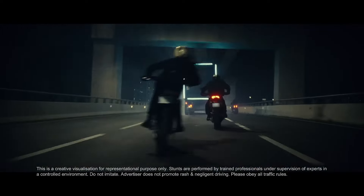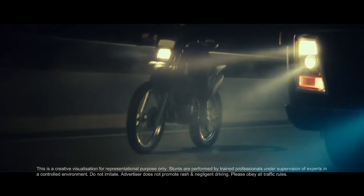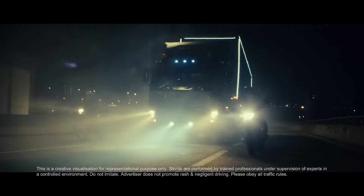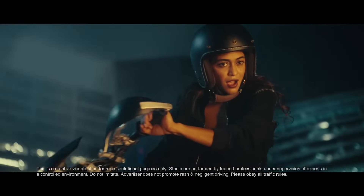Mahindra Thar 5-door is one of the most anticipated vehicle launches of 2024, and now Mahindra has the Thar Rocks front profile image officially released. We are looking at the production ready version, and some production ready details are visible as well, so that's what we are going to break down in this video today.